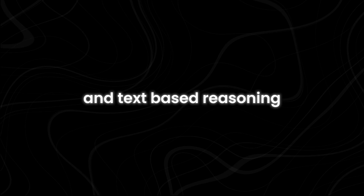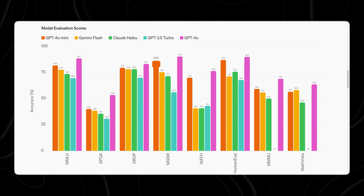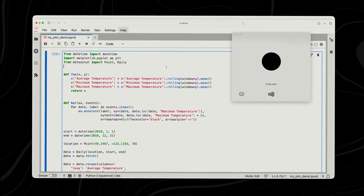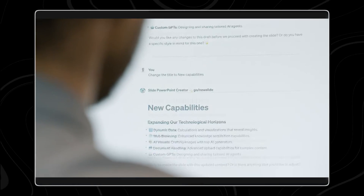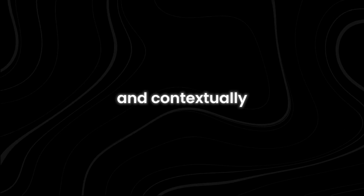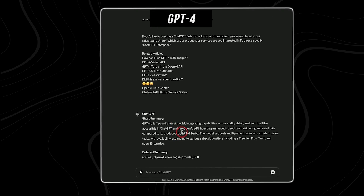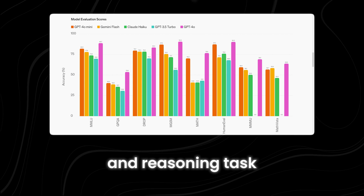In addition to excelling in text-based reasoning, GPT-4o Mini also showcased strong performance in mathematical reasoning. It scored 87% on the MGSM benchmark, outperforming Gemini 1.5 Flash with 78% and Claude 3 Haiku with 72%. This demonstrates the model's versatility across different types of reasoning tasks. The superior performance on both benchmarks indicates its potential across various applications, including providing accurate responses in customer support scenarios, assisting with educational tasks such as homework help and tutoring, and generating well-reasoned content like articles and reports.